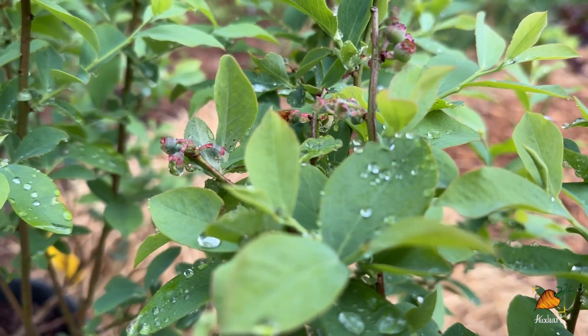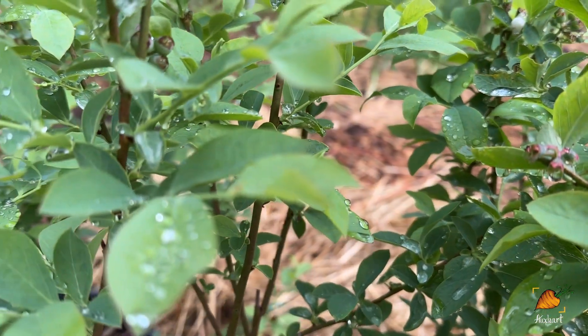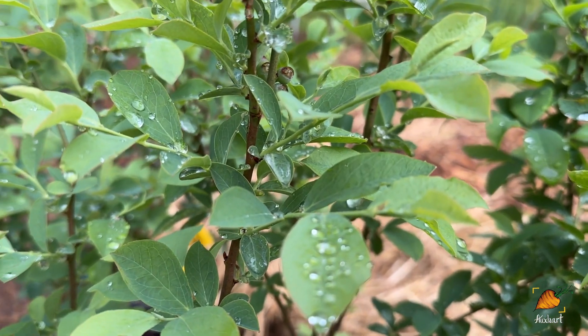Have you ever noticed that the plants in your garden seem to grow really well right after a rain? There's actually a scientific reason for that, and if that rain comes with a lightning storm — even better.